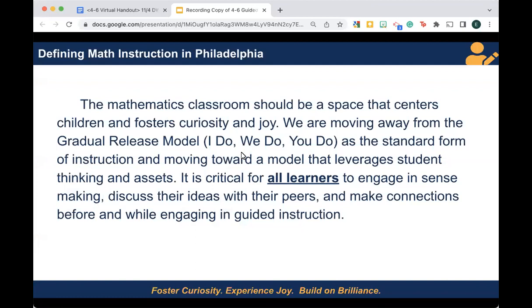When we think about math instruction in Philadelphia and ask ourselves what we're striving toward, what we want for our students, and what we believe will lead to meaningful learning, we turn to this definition from the Math Instructional Guide: the mathematics classroom should be a space that centers children and fosters curiosity and joy. We are moving away from the gradual release model — I do, we do, you do — as the standard form of instruction, and moving toward a model that leverages student thinking and assets. It is critical for all learners to engage in sensemaking, discuss their ideas with peers, and make connections before and while engaging in guided instruction.